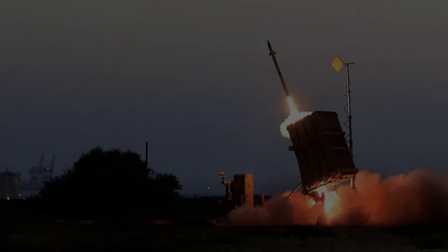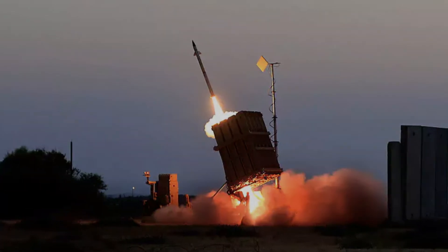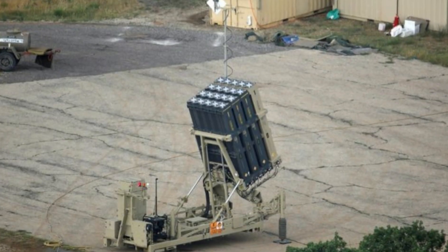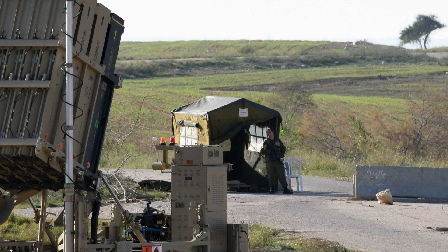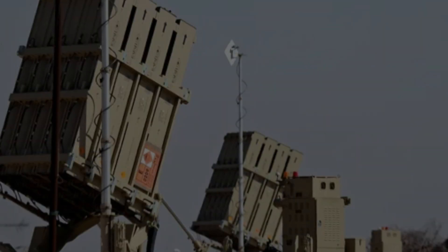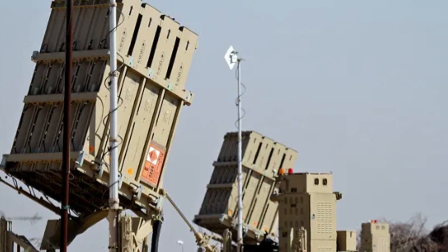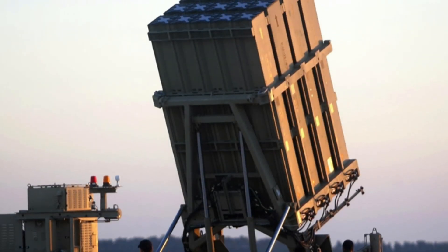Since its deployment, it proved itself well and saved many lives. A number of countries from around the world expressed their interest in purchasing this missile defense system from Israel. In 2021, Israel agreed to let the United States deploy batteries of Iron Dome missile defense systems in military bases in the Persian Gulf, Europe, and Asia. In 2022, two batteries of the Iron Dome system were delivered to the U.S. Army.